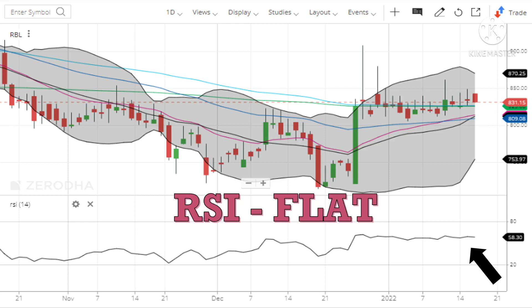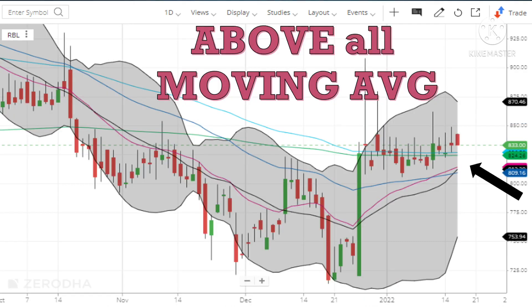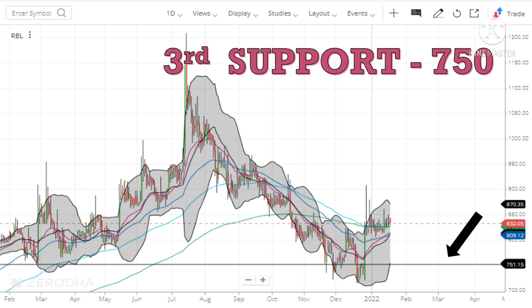Looking at the RSI (Relative Strength Index), it is flat. The MACD indicator is neither giving a bullish nor a bearish signal. In terms of volumes, the stock saw good buying in the last week of December, after which it has been trading flat. The stock is presently trading above all moving averages. In the coming weeks, if the stock becomes bearish, it has first support at the 100-day and 200-day moving average, next support at the 20-day and 50-day moving average, and a strong support at the level of 750.